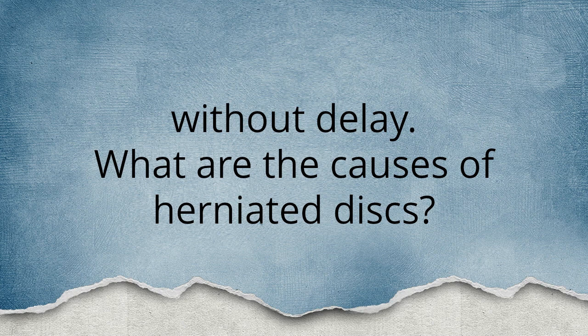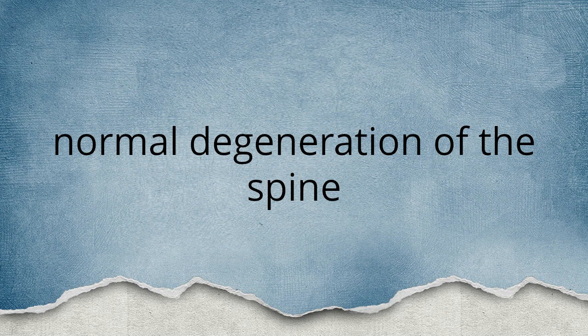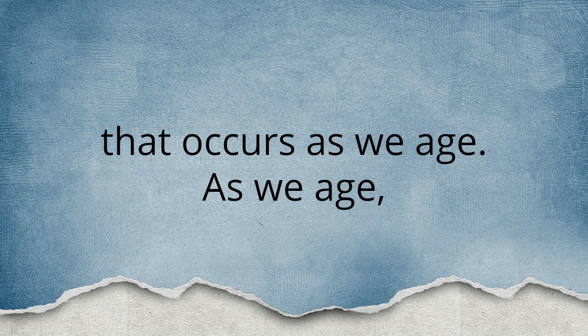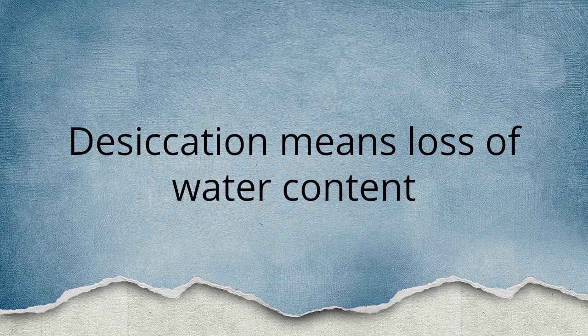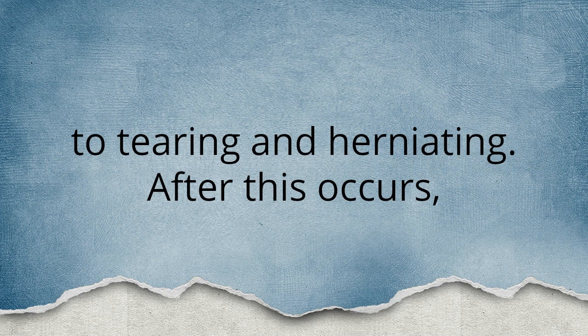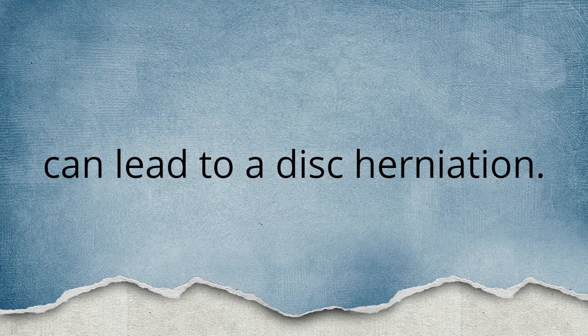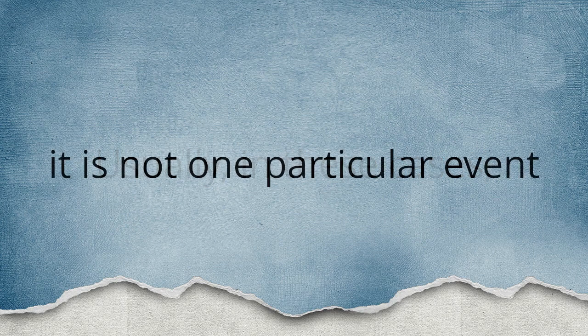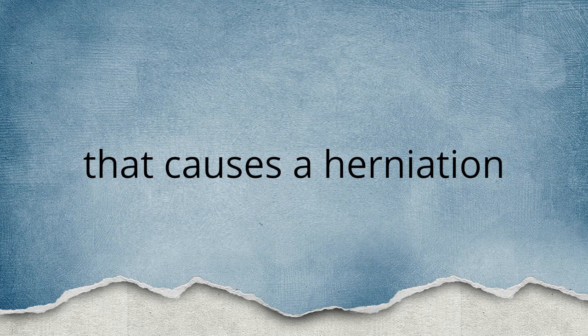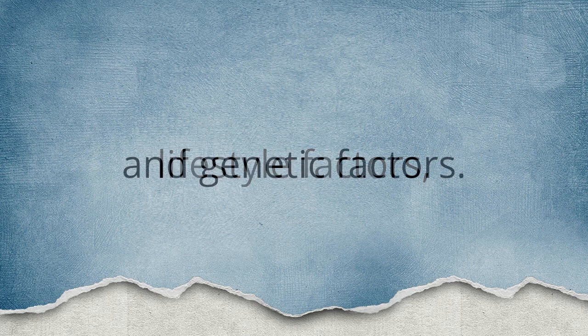What are the causes of herniated discs? The most common cause is normal degeneration of the spine that occurs as we age. As we age, disc desiccation occurs — desiccation means loss of water content in the annulus and nucleus. As the disc becomes dried out, it becomes more susceptible to tearing and herniation. After this occurs, even minor movements can lead to a disc herniation. Usually it is not one particular event that causes a herniation, but the cumulative effect of many stresses, lifestyle factors, and genetic factors.